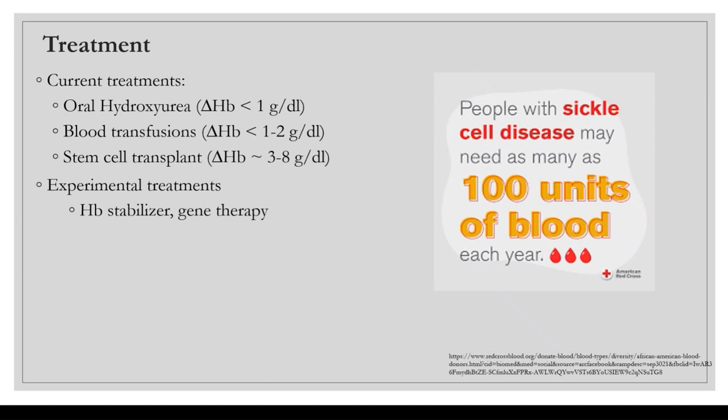Current therapeutic treatments for sickle cell disease include three main FDA-approved treatments in the United States: oral hydroxyurea, which changes hemoglobin by about one gram per deciliter; blood transfusions, which change hemoglobin by one to two grams per deciliter; and hematopoietic stem cell transplant, which changes hemoglobin by about three to eight grams per deciliter. There are also experimental treatments such as hemoglobin stabilizers and gene therapy, which is a very popular discussion currently.